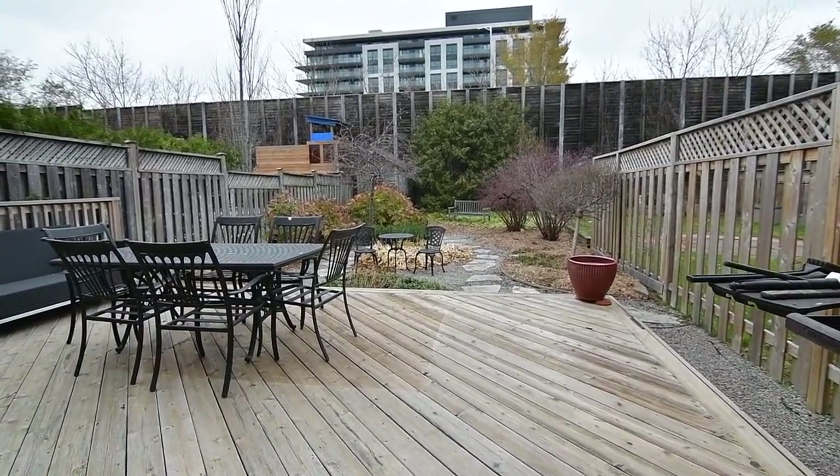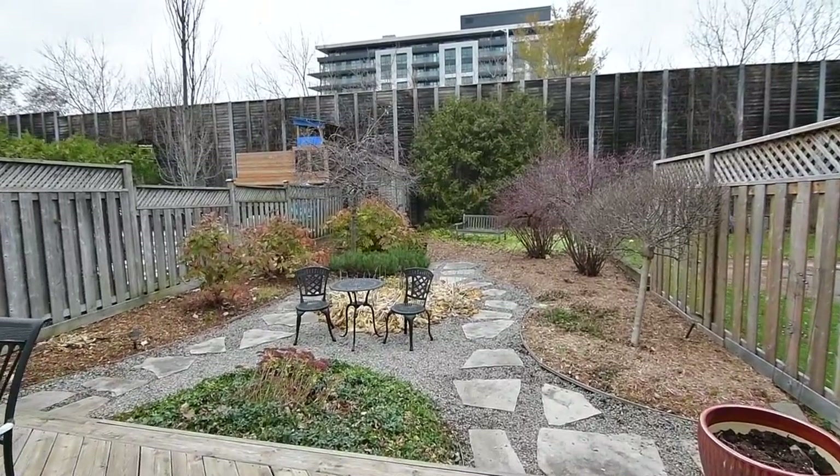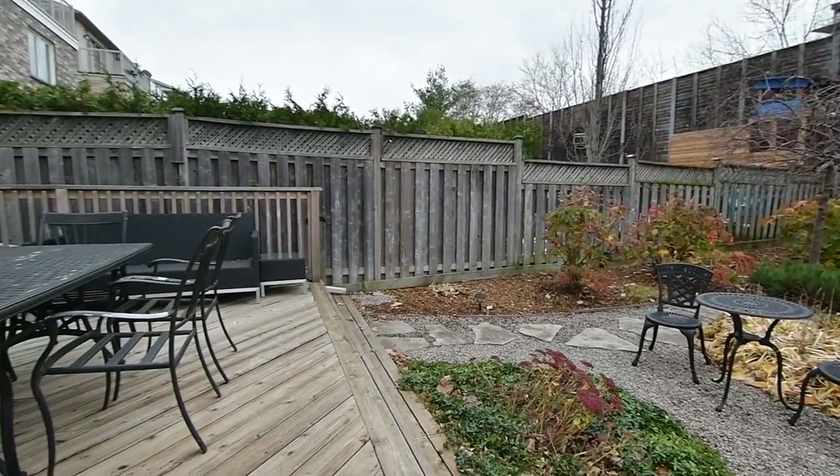The backyard showcases a cedar deck laid on the diagonal that has a 20-by-25-foot roll-out awning for summertime shade, a storage shed, and a lovely stone patio area surrounded by perennial gardens.